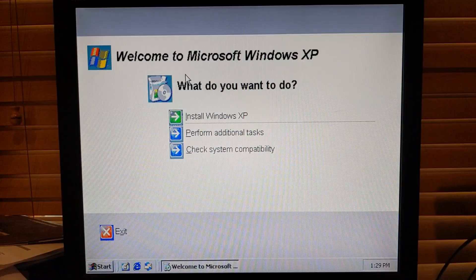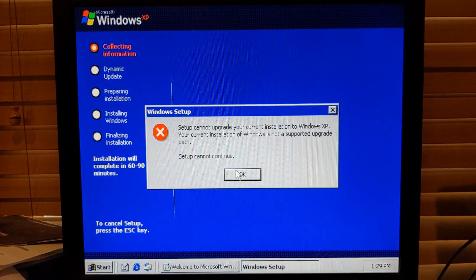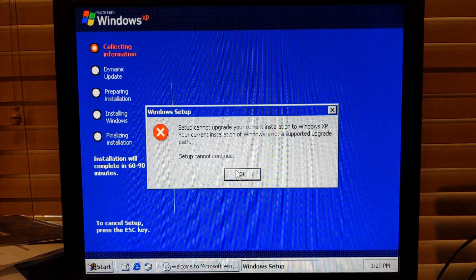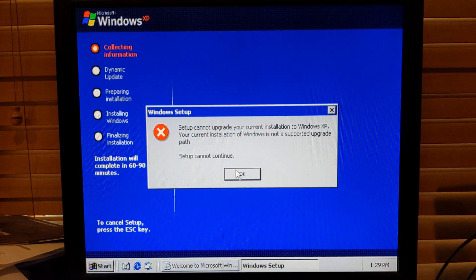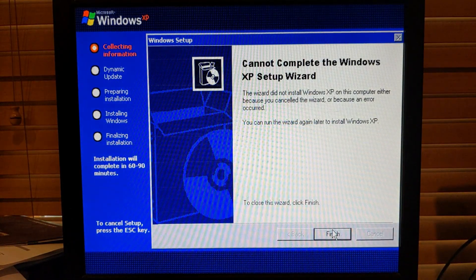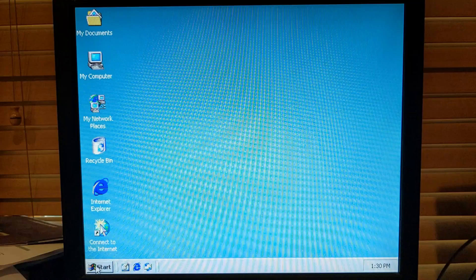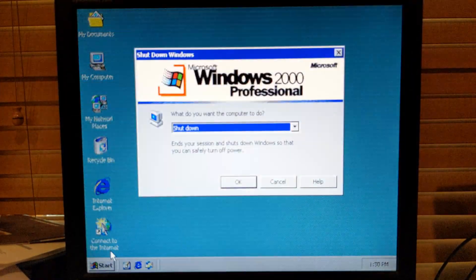We're in 16 colors. Setup cannot upgrade your current installation to Windows XP - your current installation of Windows is not a supported upgrade path. Are you telling me that I'd have to upgrade from Windows ME? I'm not installing Windows ME on this just to get this working. I only have a couple more hours to make this video, and it already took me like three hours to install Windows 2000. So we're just gonna boot off the disk and hope the disk is bootable.